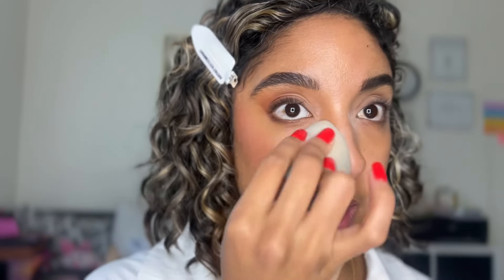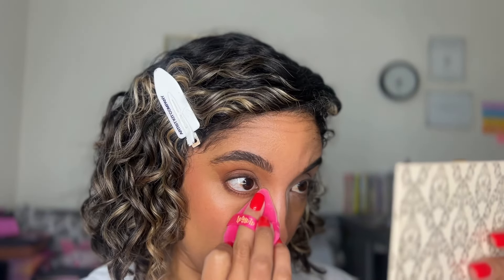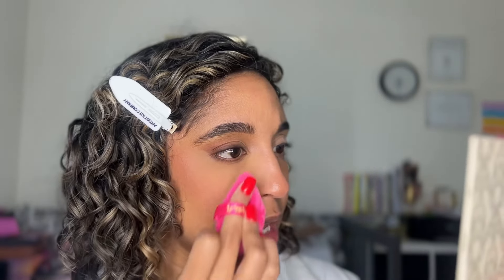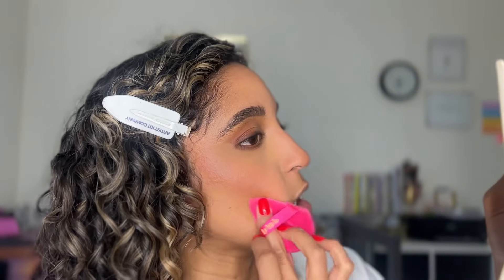Going in with a damp beauty sponge to lightly blend everything together — this helps pick up any excess product on the face. Then using a powder puff and loose setting powder to set the makeup, making sure the under-eye is crease-free before setting. This is my favorite pro makeup artist tip: it's nothing revolutionary, but it makes a world of difference — it creates a soft matte look and sets the makeup at the same time.